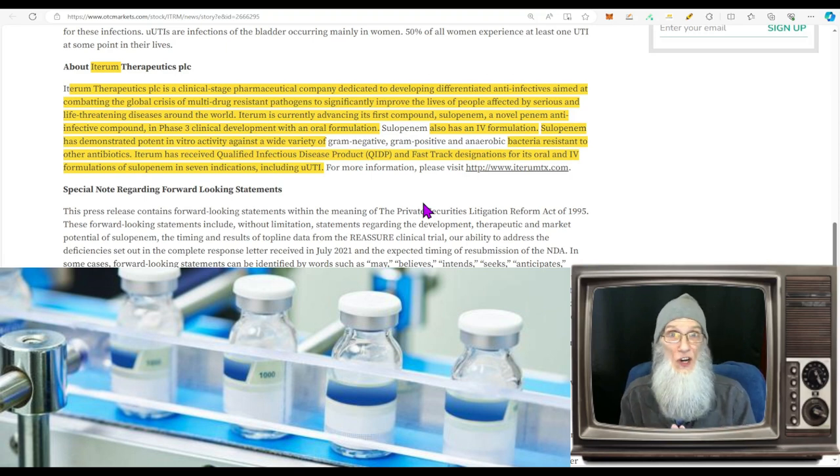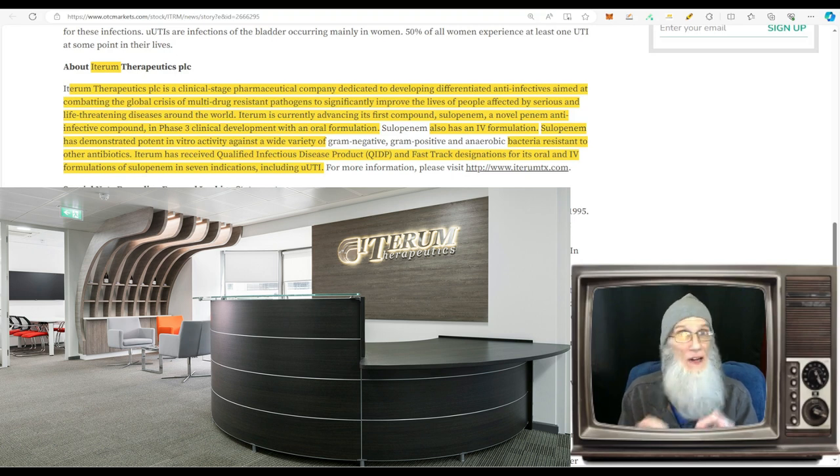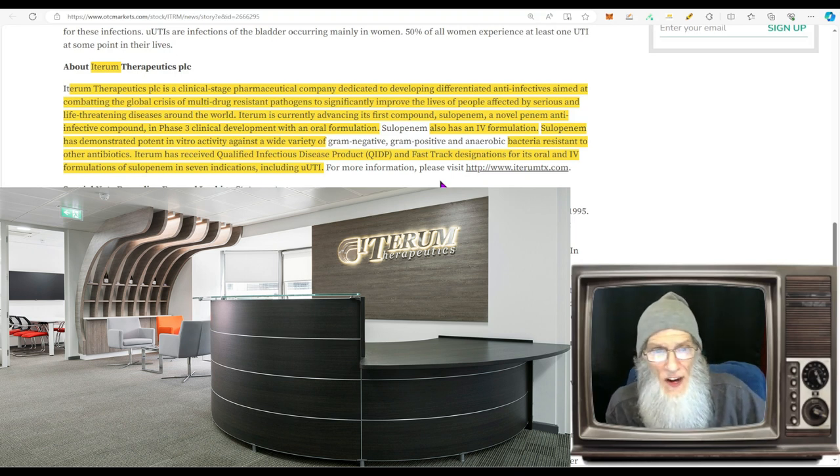A quick briefing on the phase three trial process: phase one is for safety — can you take the drug and not die, does it create any toxicity? Phase two is for efficacy — how well does your drug work for what you say it does? Phase three is normally a very long phase because you're pitting your drug against every competitor. However, if you're creating drugs meeting unmet needs with no competitors, you can get through phase three really quick, get your drug on the market, and start making strong revenues.